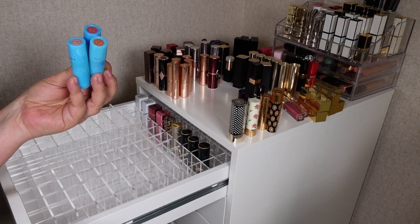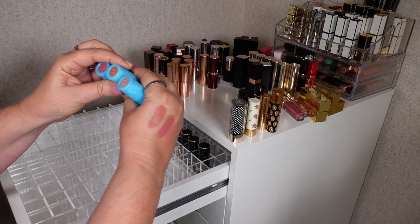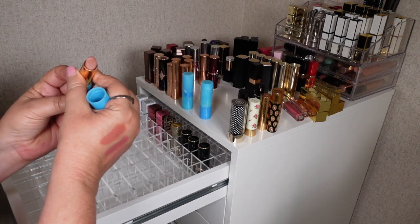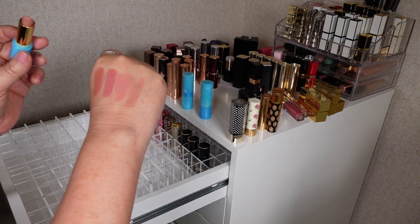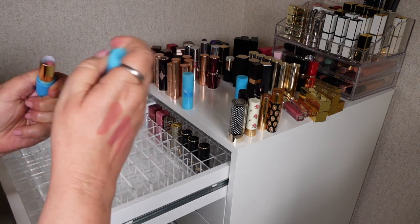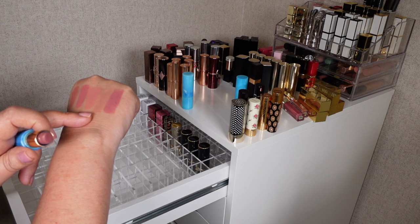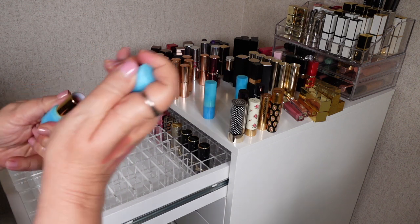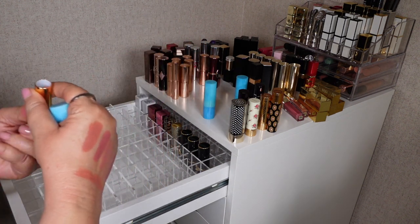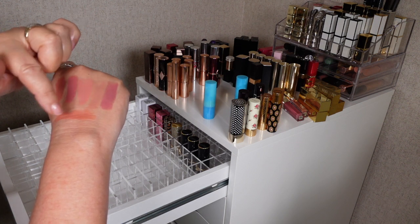These are Tarte lipsticks and I really like these — I like the formula and I'm probably going to keep them all. I've got Beach Babe, Sunkist, and Salt Life. Starting with Beach Babe — that is definitely a color I like and keep reaching for. Salt Life is probably not one I'd reach for as much, but Beach Babe is really lovely. And then last is Sunkist — that is a really lovely shade too. So I will keep all three. Maybe next time I do a declutter Salt Life may go, but Beach Babe and Sunkist are definitely shades I would reach for.